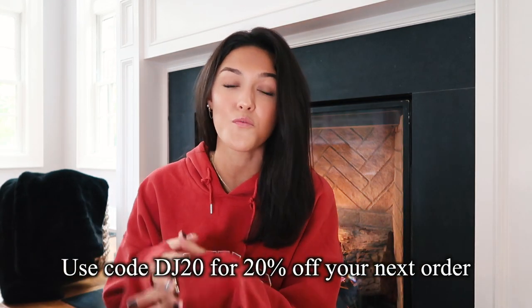That is it for this video! I really hope you guys enjoyed it. If you did, please let me know in the comments below which piece from this haul was your favorite, and let me know if you're thinking of buying any of them — I would love for us to match. Don't forget the discount code DJ20 for 20% off your next order at Princess Polly. I will talk to you guys soon — bye bye!